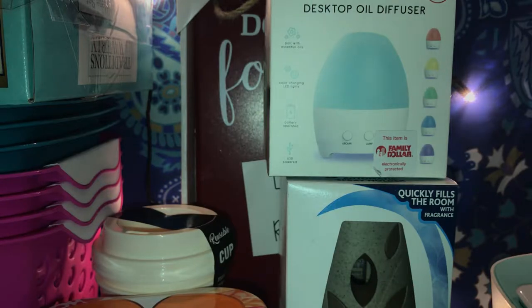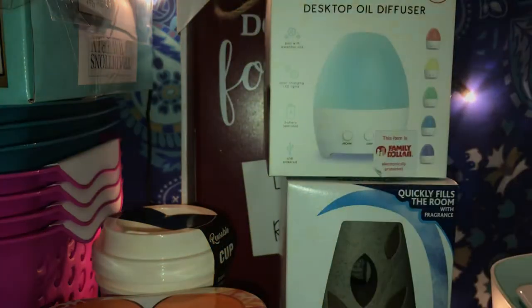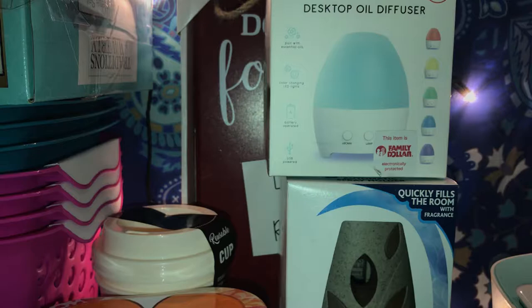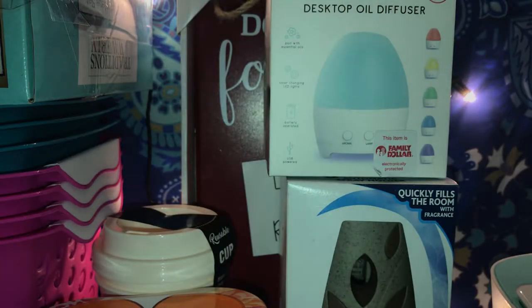Then she picked up a pack of Mentos Mint. And then she got some Little Debbie's Honey Buns, which we're not even supposed to be eating, but you know — sometimes you get that sweet tooth.